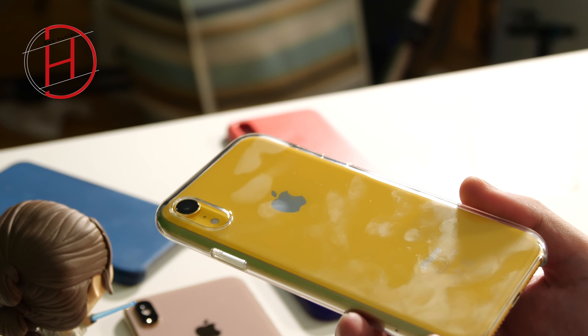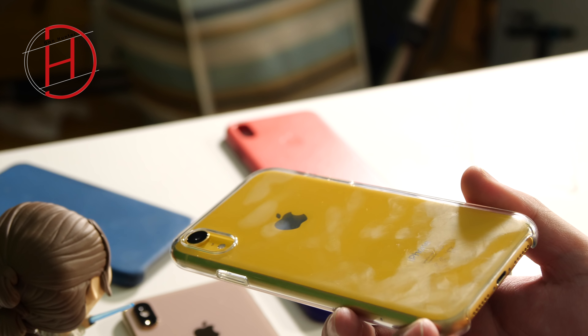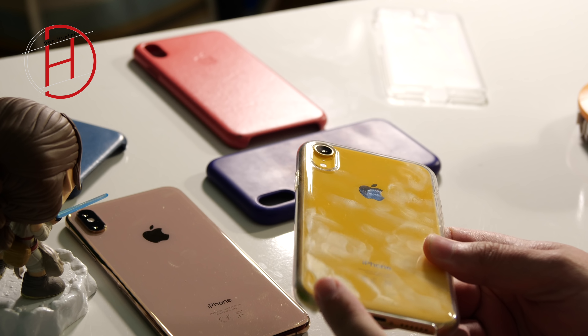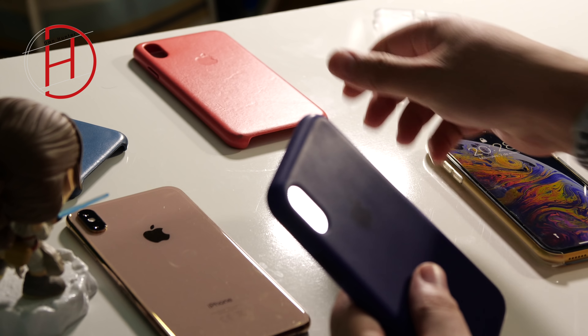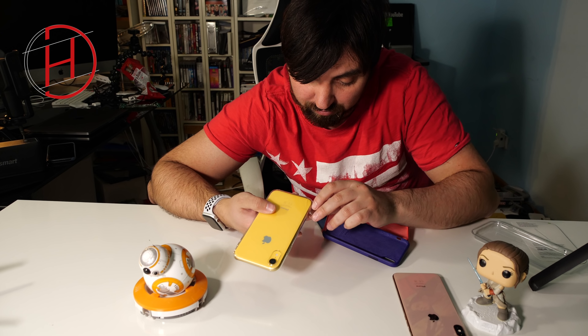Obviamente, se nota que hay funda y se nota que se han quedado mis huellas dactilares. Lo primero que puedo decir de ella es que es muy sucia. Una funda de 45 euros que acabo de encajar, lo habéis visto a tiempo real. Aunque esto no estaba planeado, la suciedad lo vamos a dejar al margen.